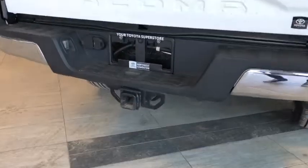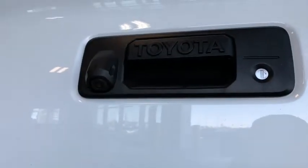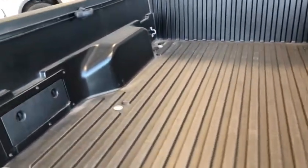Beneath that step we do have a trailer hitch for all your towing needs. You have that spare tire. Right underneath that handle is the backup camera that we mentioned earlier. All you've got to do is pull this handle and that'll drop smoothly for you. Plenty of space, and on the side you do have storage compartments.